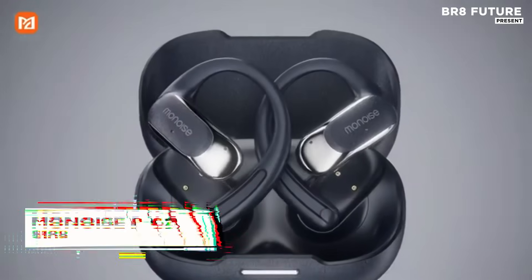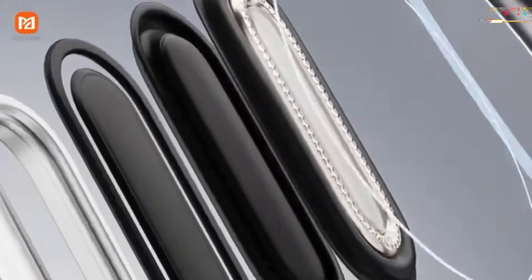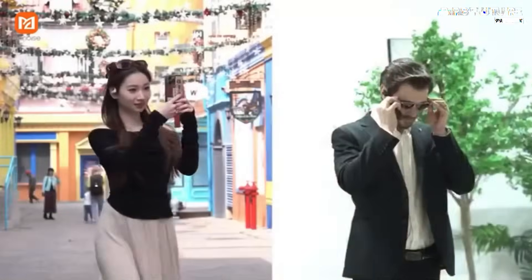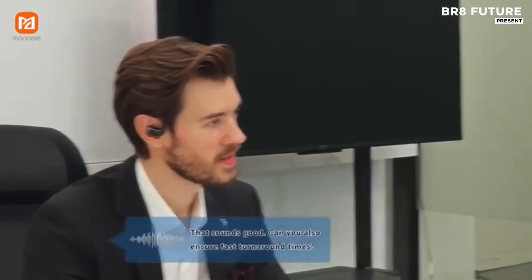In a world where communication barriers crumble and creativity flows freely, the MonoEase PG-2 stands as a revolution in your ears. These aren't just earbuds — they're a portable intelligence hub packed into a sleek, ergonomic design. Built with cutting-edge GPT-40 and DeepSeek R1 AI engines, the MonoEase PG-2 transforms your listening and speaking experience across borders and platforms.